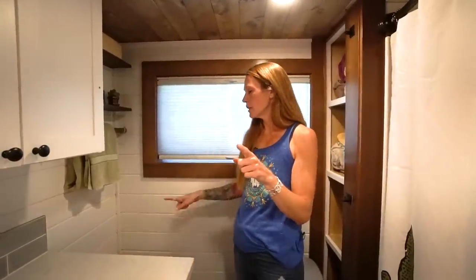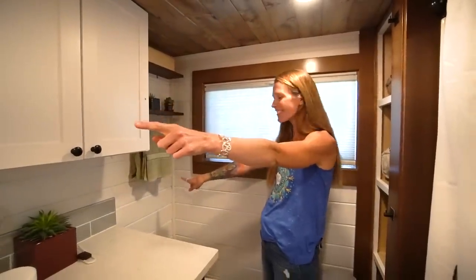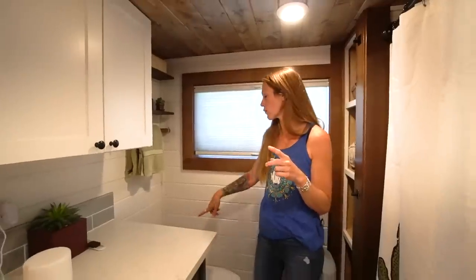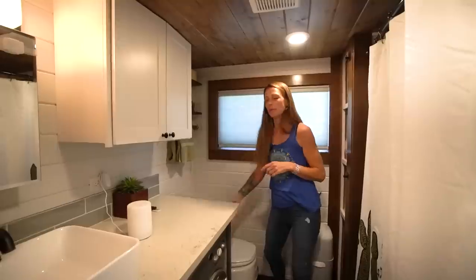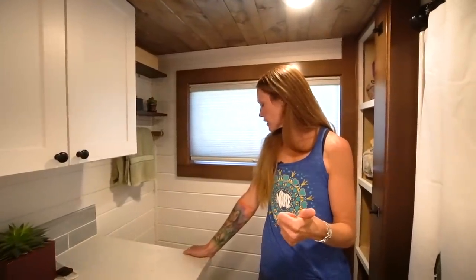One thing I want to tell people: ours vents on the same wall as our front door. Do not vent yours on the same wall as your front door — if the wind is blowing just right and you have your door open, it'll come in through your door because the fan is so powerful. I think you could have two 90-degree elbows to redirect it. We're going to get cut into the wall and elbow it out the back, and hopefully that'll help. It doesn't happen all the time, but if you want to be hanging out in the front of your house, you don't want people smelling your poop.